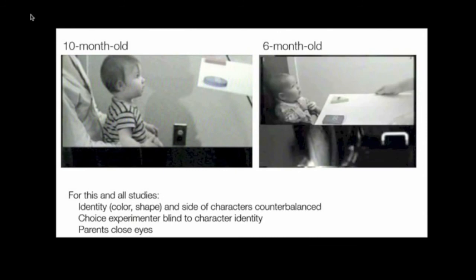Also, when the babies are offered alternatives, the person making them the offer doesn't know who is the good guy and bad guy, so they can't bias the baby. And finally, parents close their eyes when the baby makes the choice.